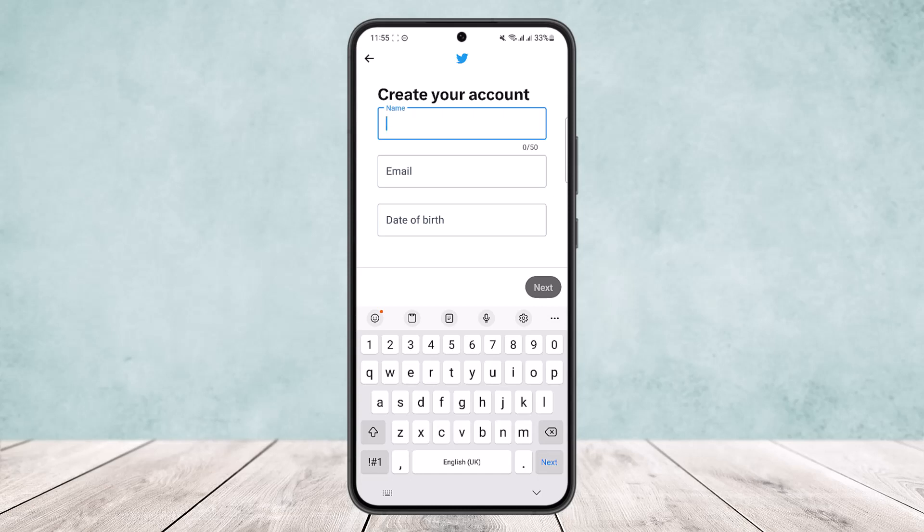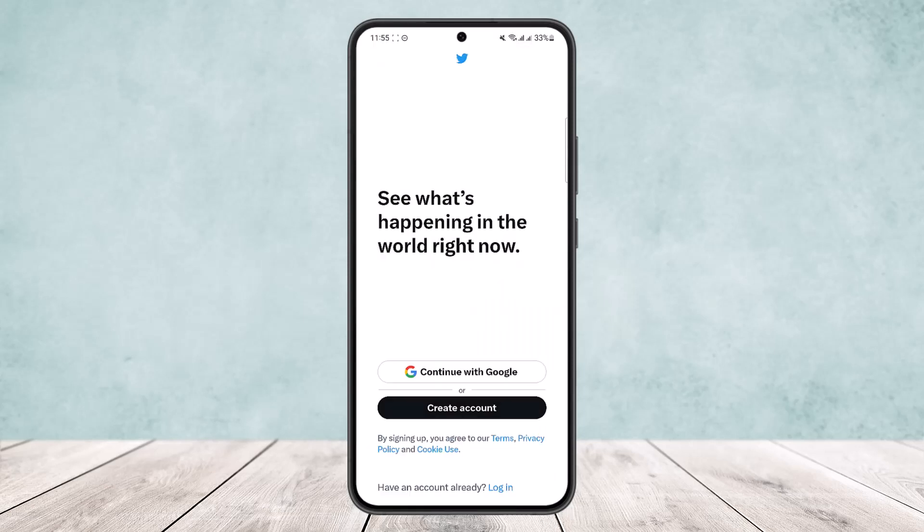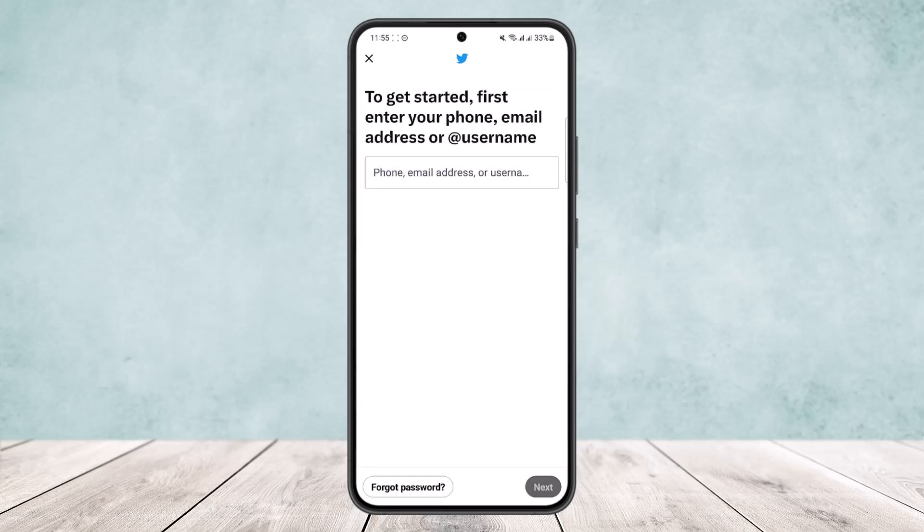So what you can do is, instead of signing up, head into the login option. Just tap on login, use the phone number to log in, you'll get the code, and you can log into that older account.